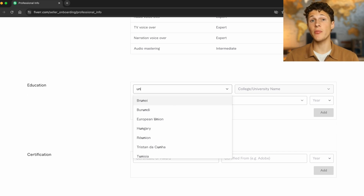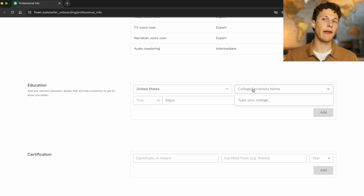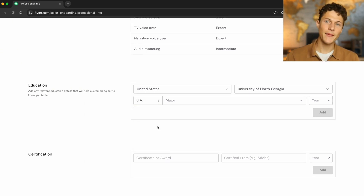Moving on to education — this is where you put your college or university if you attended one. I highly recommend you highlight it even if you went to college for a different major, because you can still list the college without specifying your exact major. Select your degree and a major — you can put something very general if you didn't major in what you're offering on Fiverr, as long as it's something in a related field.